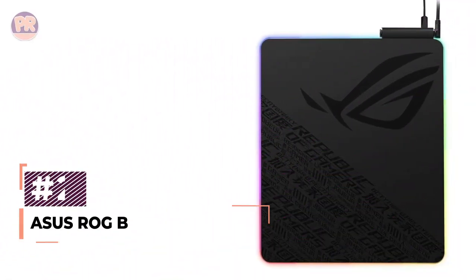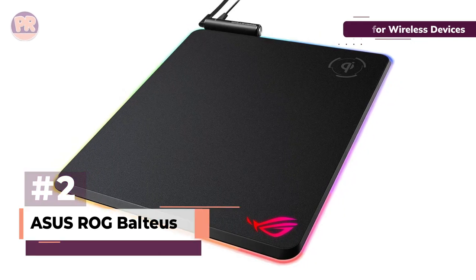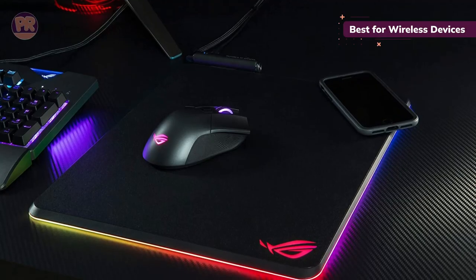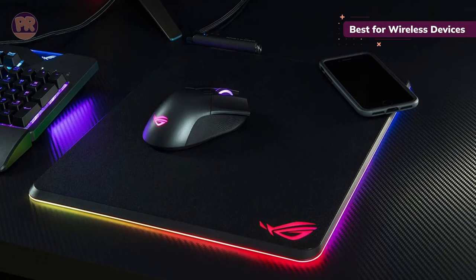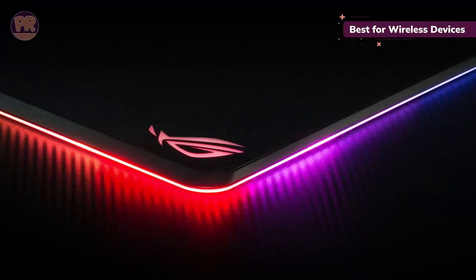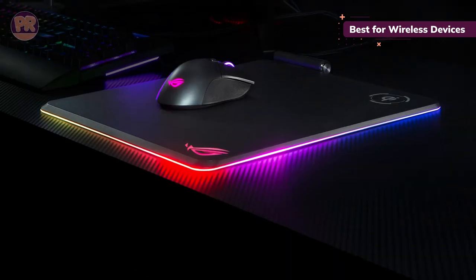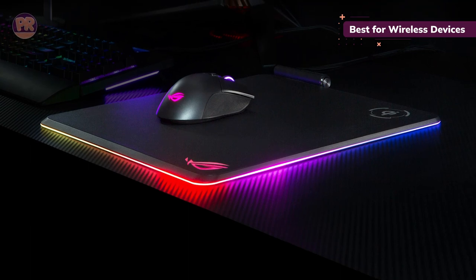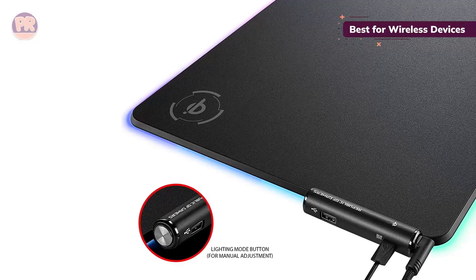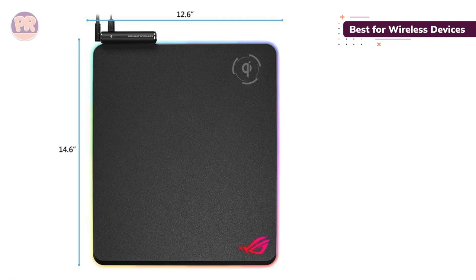The next mousepad on our list is the Asus ROG BALTIUS QI. The Asus ROG BALTIUS QI forgoes fabric for a harder, textured surface that greatly reduces friction. It also has a conveniently placed QI charging zone. If you've finally made the jump to a wireless gaming mouse, you're already aware that it needs to recharge at some point. To prevent an untimely shutdown, the Asus ROG BALTIUS QI features wireless charging for QI-compatible devices, delivering up to 10 watts of power — and yes, this also works on smartphones, so long as QI charging is supported.